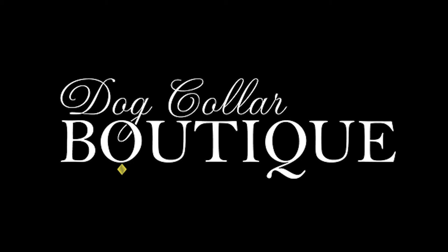Thanks for tuning in to Dog Collar's Boutique. Happy shopping everyone!